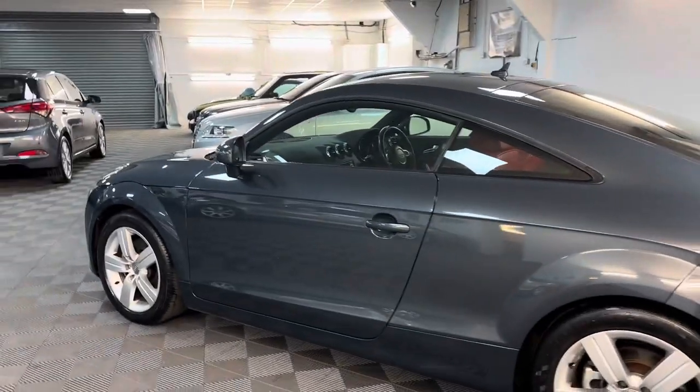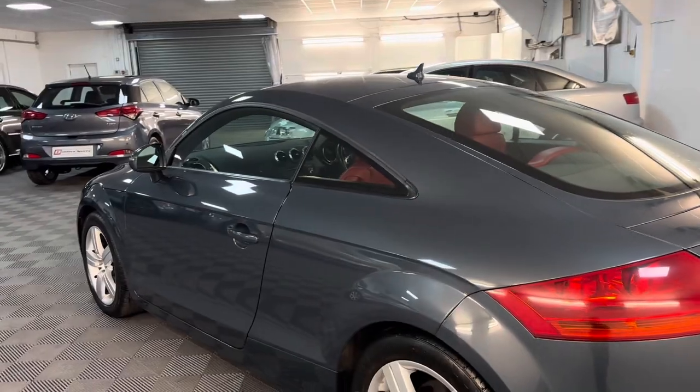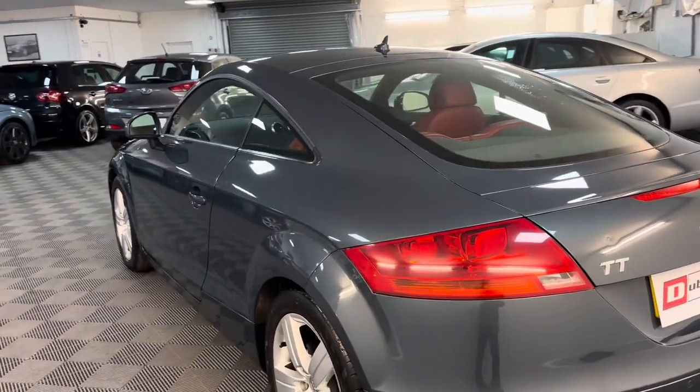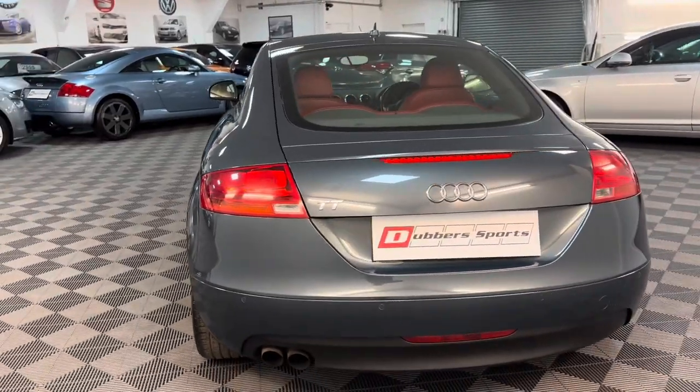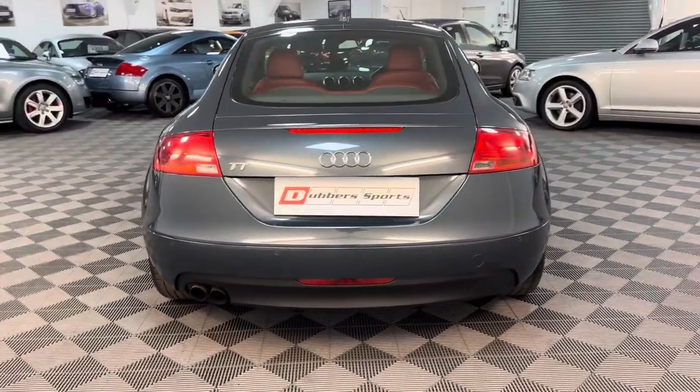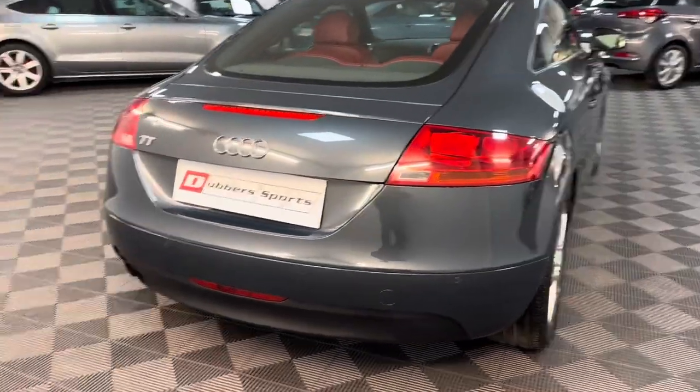As with all our videos, the walk-around video is really just to show you the car and how it looks. We do have a lot of photos on our adverts as well. None of our photos are photoshopped or edited, but with the advert we'll put a lot more description with the spec of the car and everything else.